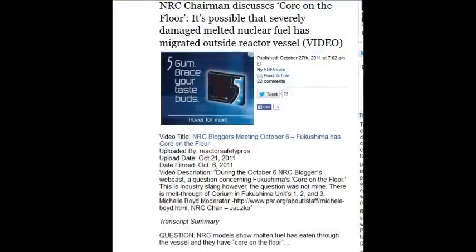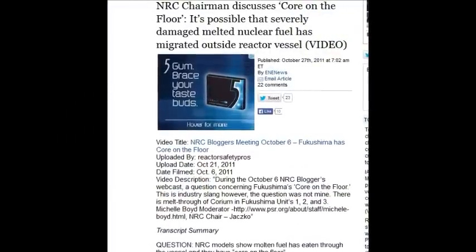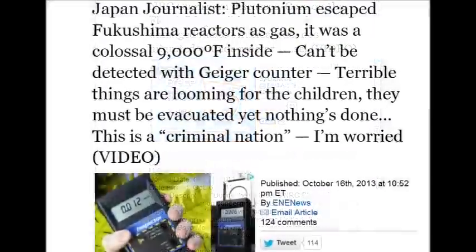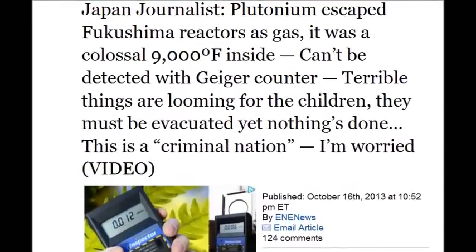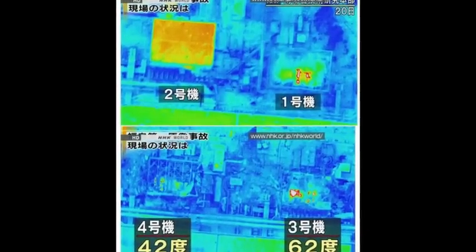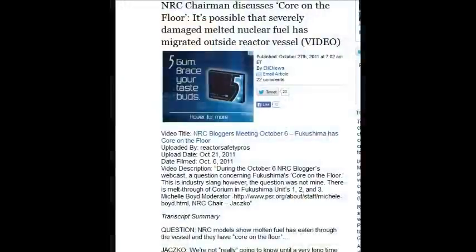The NRC chairman, October 27, 2011, says the core is on the floor. At 9,000 degrees it's not going to sit on the floor, but nevertheless it's out of the containment vessel. It is possible the severely damaged melted nuclear fuel has 'migrated' — as they call it — outside the reactor vessel.